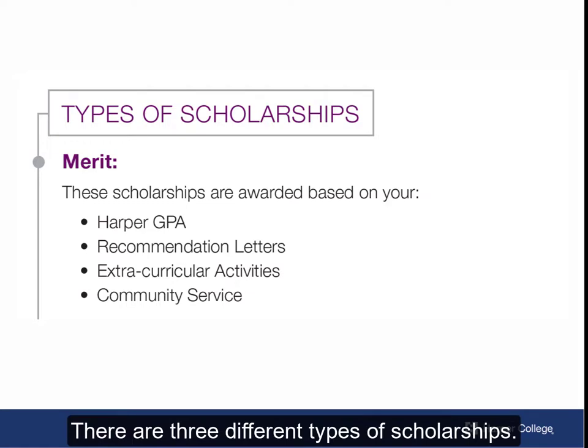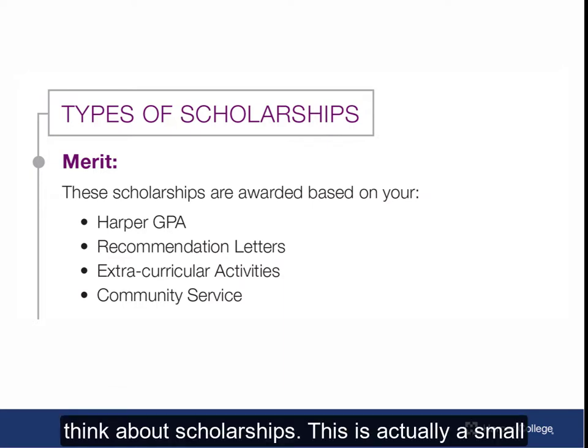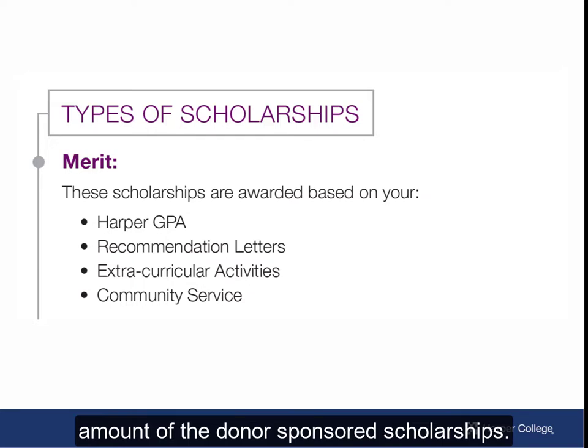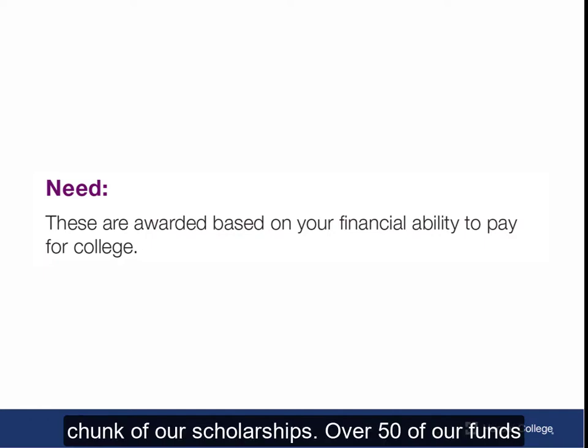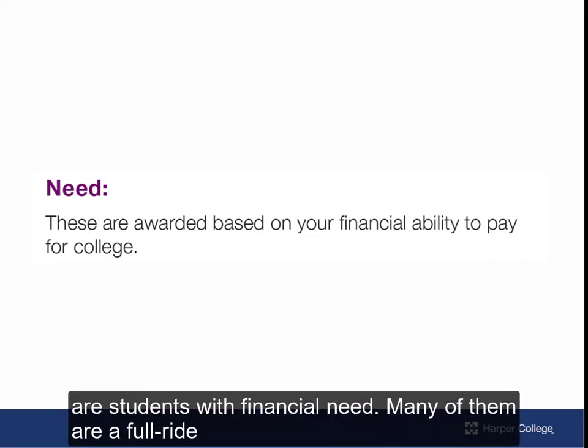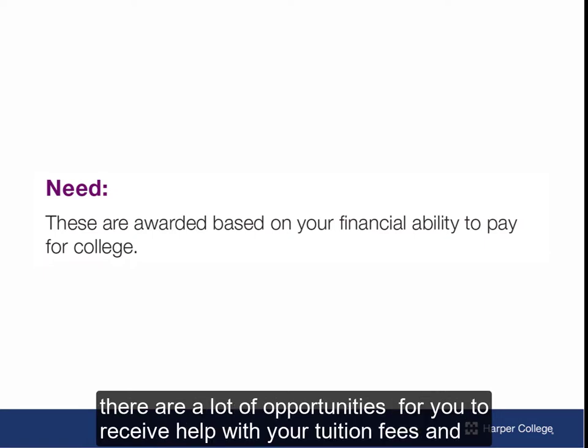There are three different types of scholarships. The first one is merit, which is what people typically think about with scholarships. This is actually a small amount of the donor-sponsored scholarships. The next category is need, which is the largest chunk of our scholarships. Over 50 of our funds are for students with financial need, and many of them are a full ride for the student's tuition and fees. So if you have financial need, there are a lot of opportunities for you to receive help with your tuition, fees, and books.